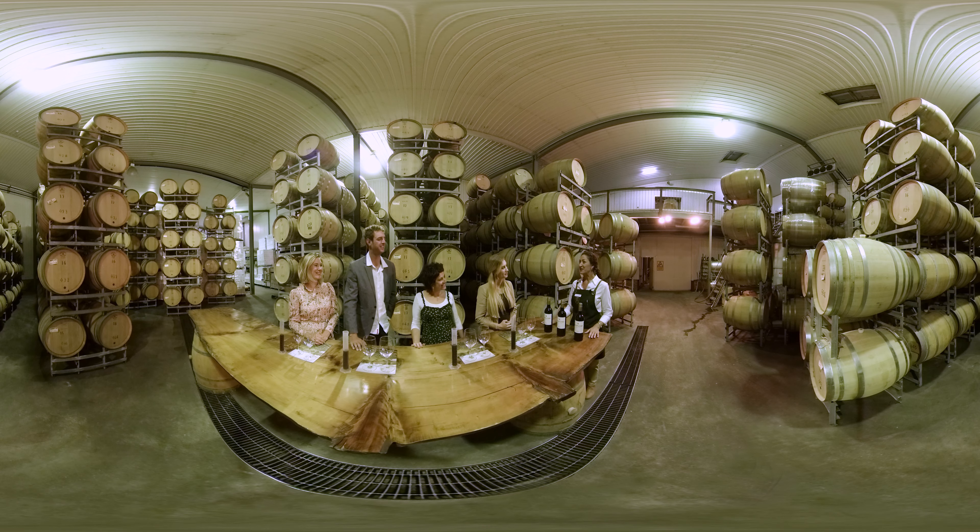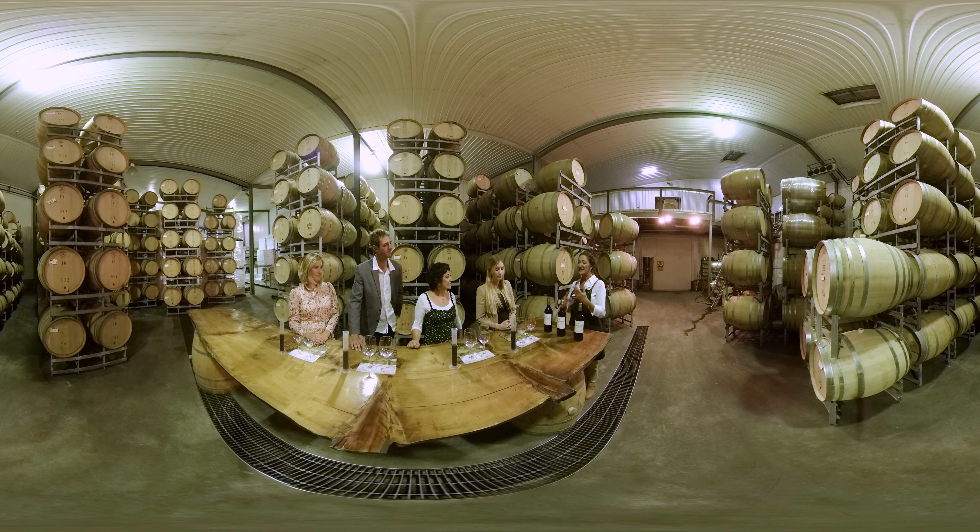Welcome to Sandalford Estates winemaker for a day blending experience. You're going to be able to make your own unique wine today. We use a Merlot, a Shiraz and a Cabernet Sauvignon from our premium estate reserve range — blending your unique wine, creating the style of wine that you love, and who knows, possibly everybody else will love it also.